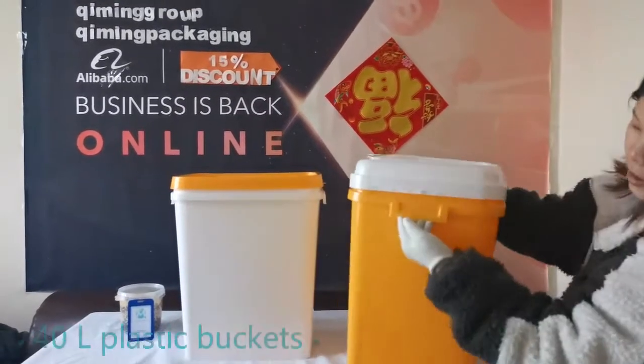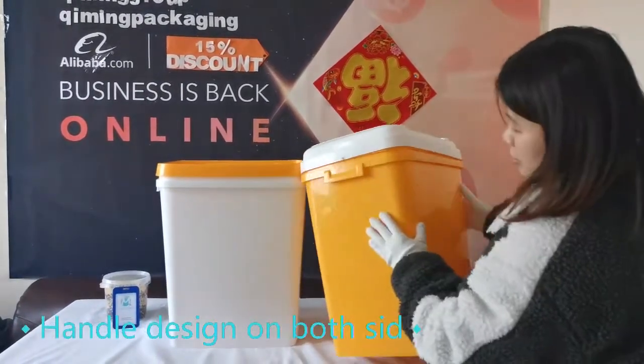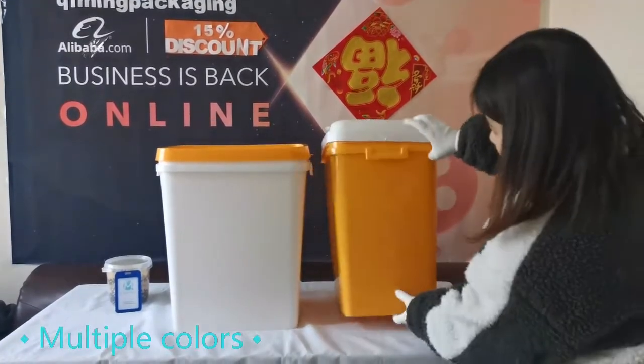Welcome to Kimming Packaging. This is a 40-liter rectangular plastic bucket produced by Kimming Packaging. It features handle design on both sides for easy handling. The barrel has a variety of colors to choose from, or you can customize the colors.